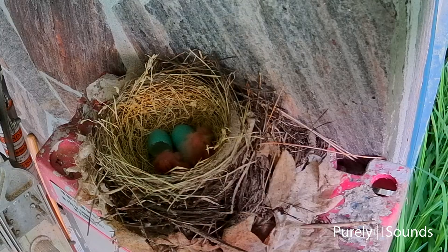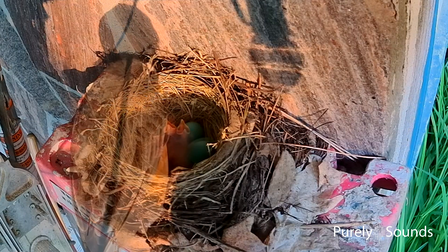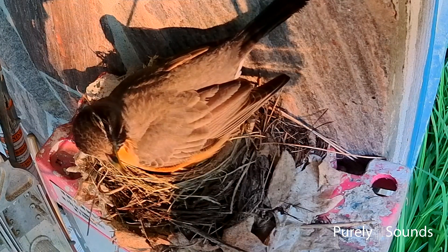You can see both babies beside each other. Baby number two is still not quite out of its shell yet. Baby number two is finally hatched and able to break free of its shell. It's time to rest — that was a lot of work.